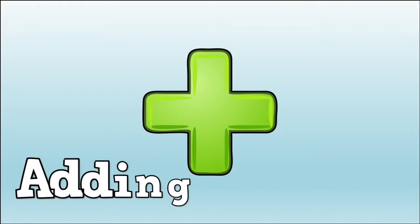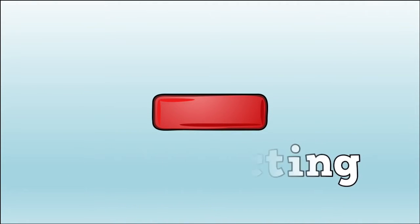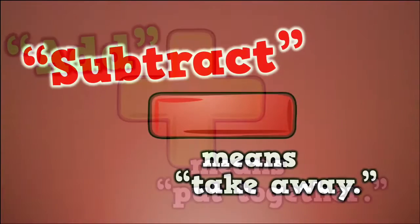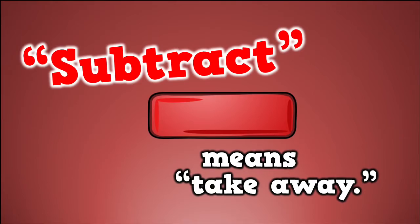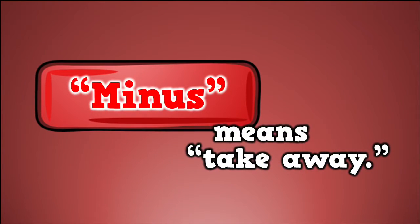Every kid should know that adding means to put together, and subtracting means to take away. Let's sing about that. Add means put together. Subtract means take away. Plus means put together. Minus means take away.